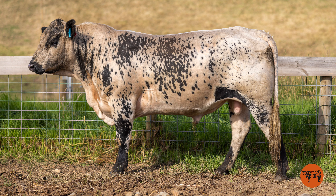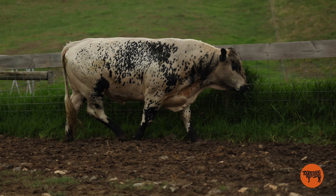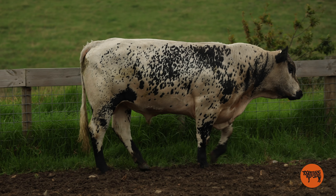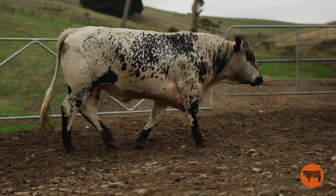Our first speckled bull is Lot 30, Speckle 150. Although a commercial bull, he's actually out of an AI donor program, with his sire being DNA confirmed to ASPL27. EBVs are in the catalog for the sire.